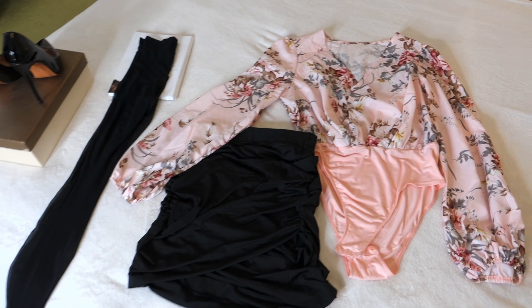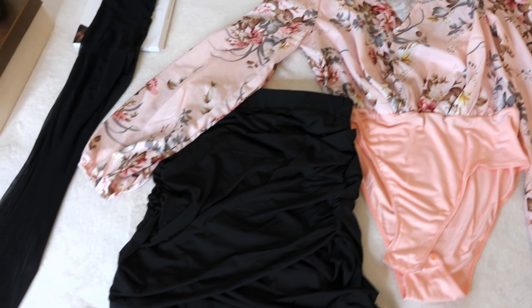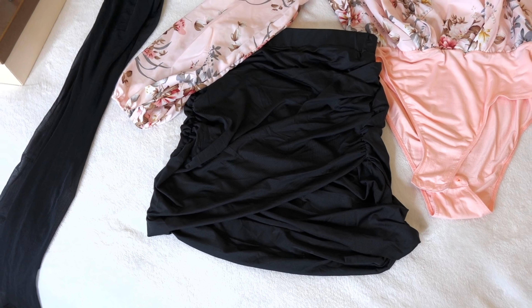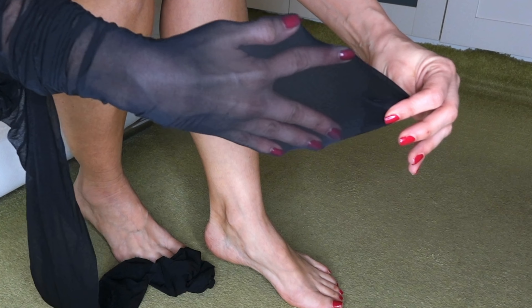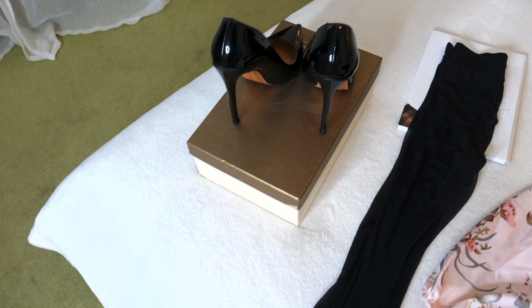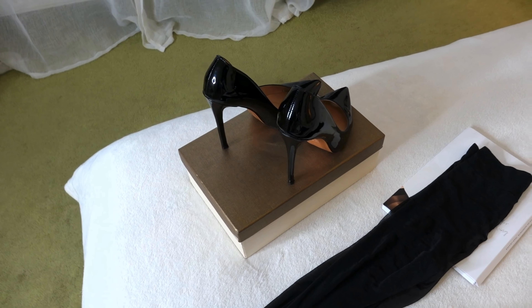I talk about this outfit: a rosé bodysuit with a flower print found on Amazon, one of my black mini skirts also from Amazon, black tights 20 denier from Wolford, and my patent leather high heels also from Amazon.